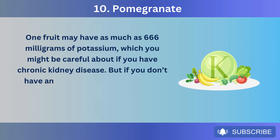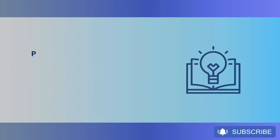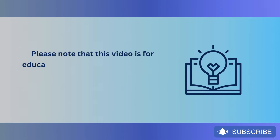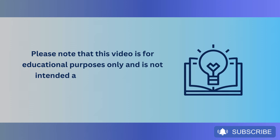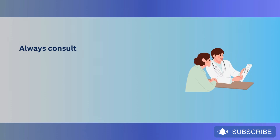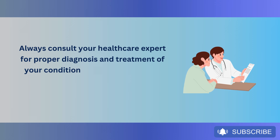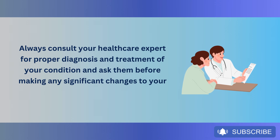But if you don't have any severe condition like CKD, potassium might actually be good for your kidneys and your overall health. Please note that this video is for educational purposes only and is not intended as a replacement for professional medical advice. Always consult your healthcare expert for proper diagnosis and treatment of your condition, and ask them before making any significant changes to your diet.